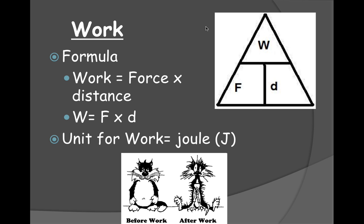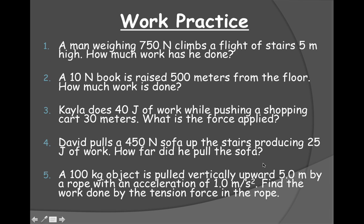The unit given to work is actually joules. So force times distance gives you work. Here are some sample problems — I'm going to help you with two of them.